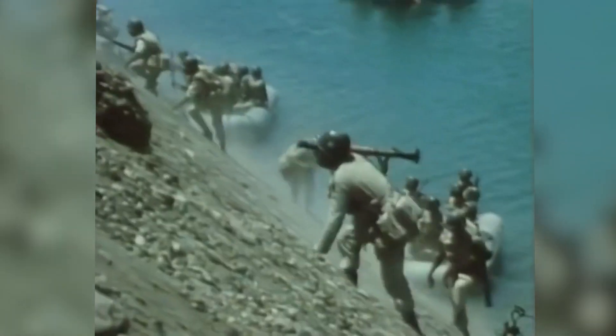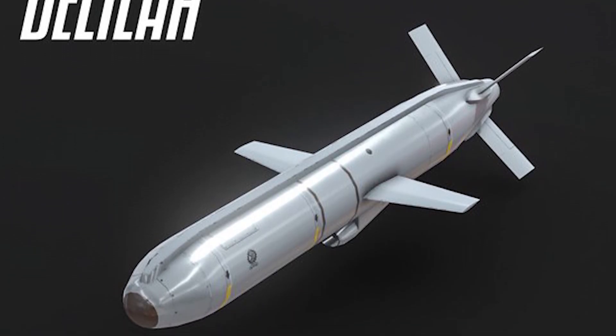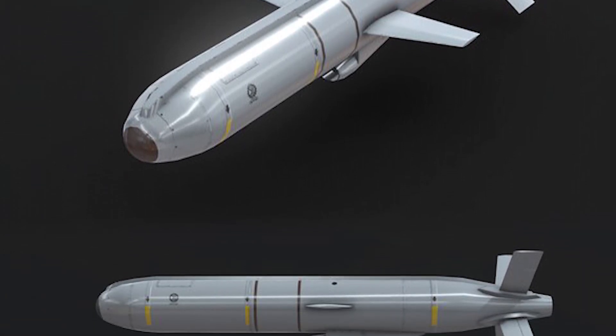Israel began searching for ways to protect its aircraft. One key goal was to find and neutralize radar sites of these air defense systems. One of the solutions was a decoy drone like the Chukar, which could provoke enemy air defense systems into revealing their positions, allowing Israeli aircraft to then strike them. This led to the launch of a highly classified project named Delilah.